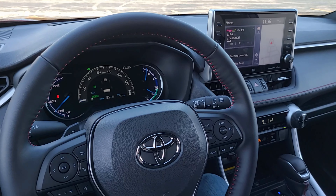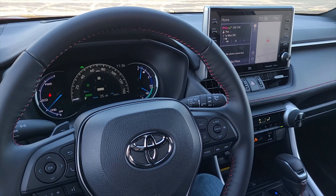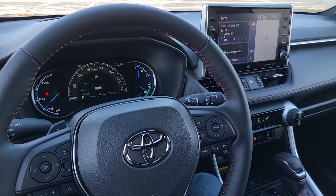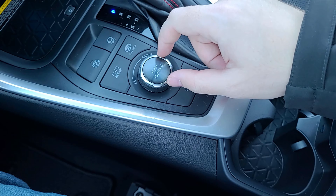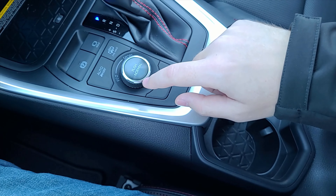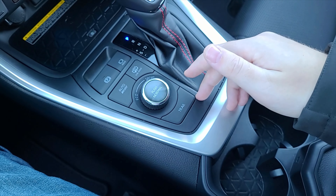I'm behind the wheel of the 2021 Toyota RAV4 Prime — this is the plug-in hybrid model, and it features a few drive modes. We're going to showcase those drive modes right now. You access them via this little toggle button right here, along with a button behind it.